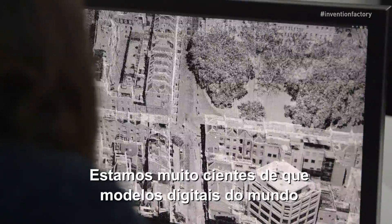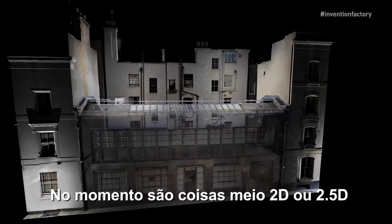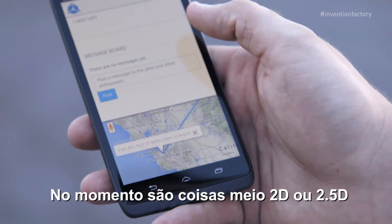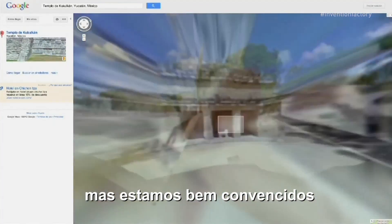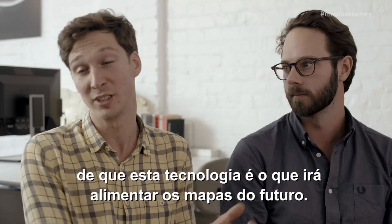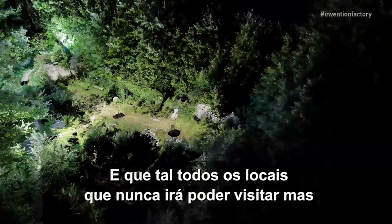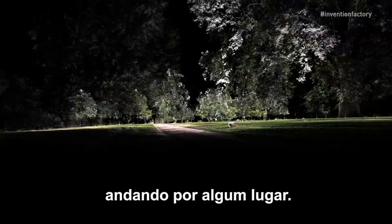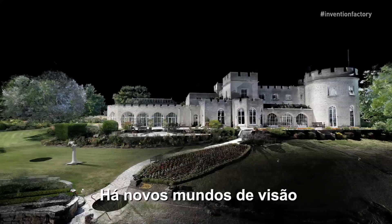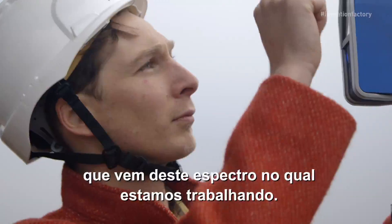We're very conscious that digital models of the world occupy everybody's lives nowadays. At the moment they're kind of 2, 2.5D things — like street view or maps on your phone. But we're very convinced that this technology is what's going to feed into those maps of the future. What about loads of locations that you may never be able to go to, but we could go there once, and you could visit in an Oculus Rift environment walking around somewhere. There are these new worlds of vision that come out of the spectrum that we're working on.